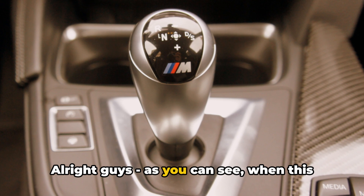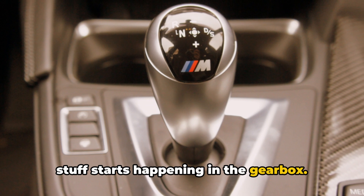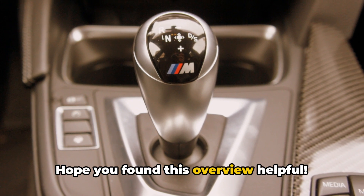Alright guys, as you can see, when this little computer goes rogue, some wild stuff starts happening in the gearbox. Hope you found this overview helpful.